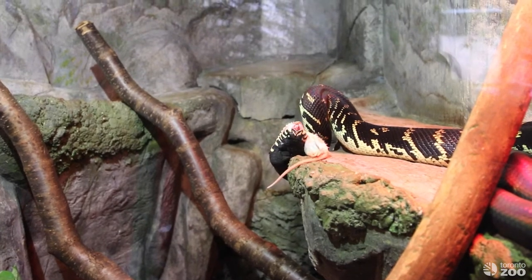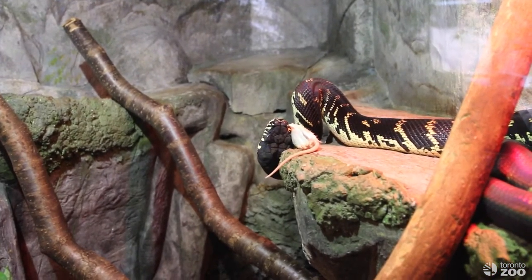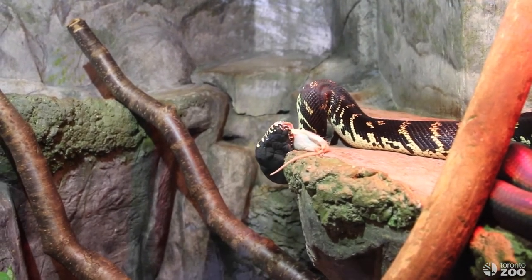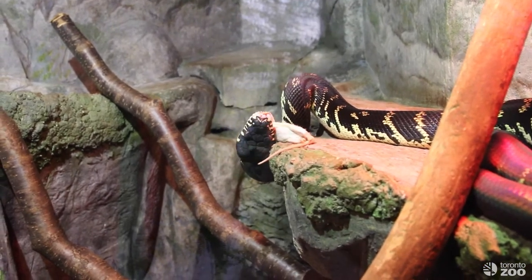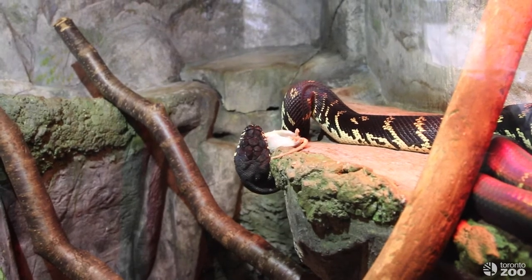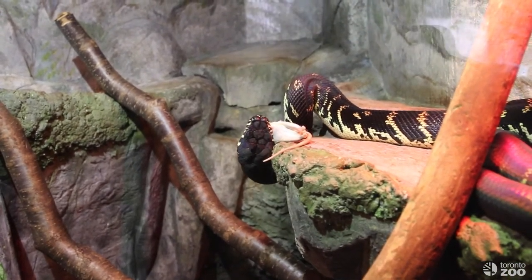How are they able to breathe with their mouths full of food? Well, they have special adaptations — they can actually move their trachea, which is what they use to breathe, so that they can hold this huge prey item in their mouth and still be able to have that oxygen exchange. And you can see he's slowly able to get that rat in.